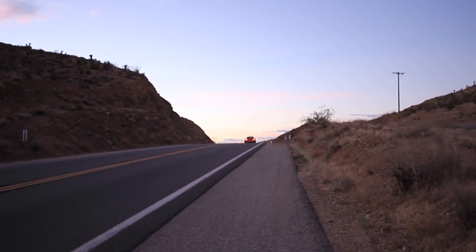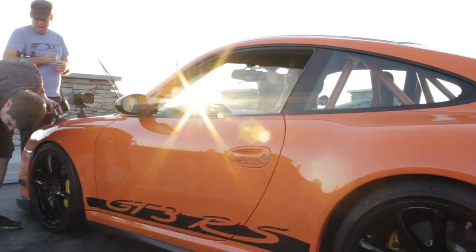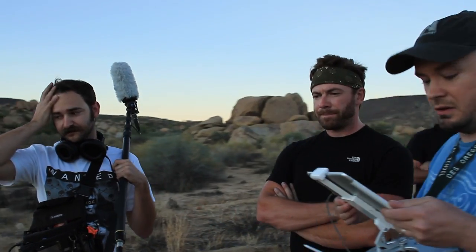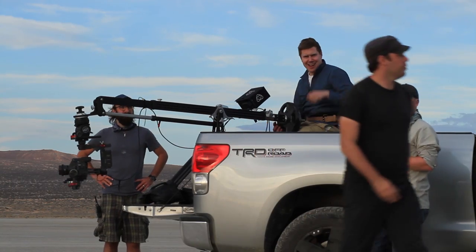We just finished day two. It was a wonderful day. We got some amazing footage of Ryan in the Porsche. We had a great group of folks come out to work with us for the three days in the desert and the couple days in the shop. It was really an all-hands-on-deck, valiant effort by everyone, and we got a lot of great footage.